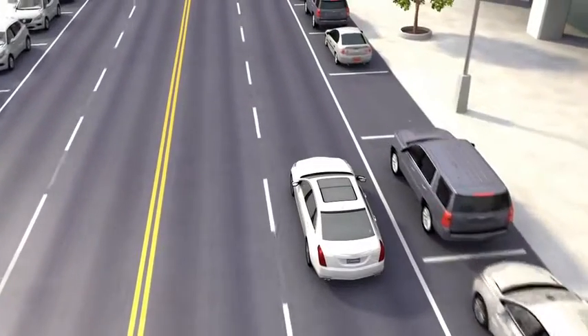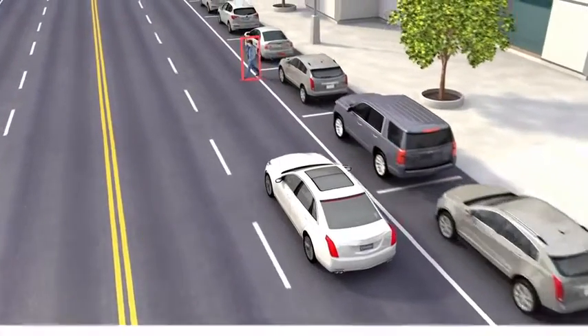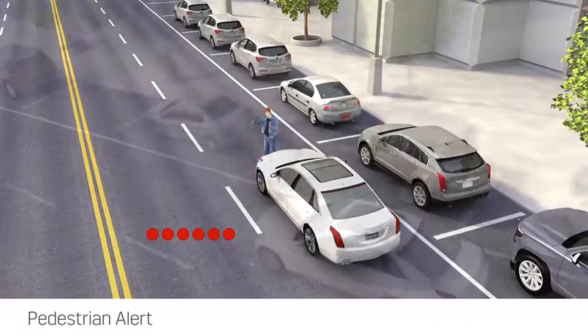In some emergency front-end collision situations, the front pedestrian braking feature may help reduce injury or avoid the collision by applying the brakes automatically or enhancing your braking.